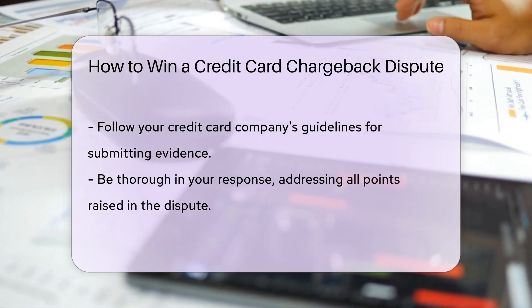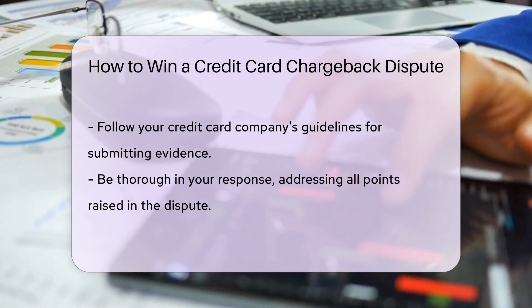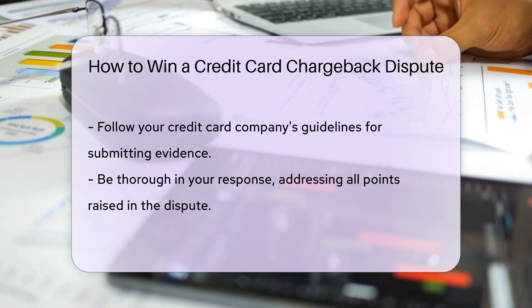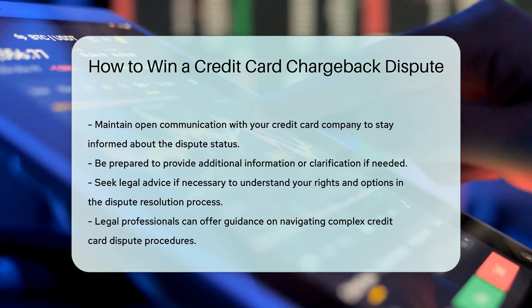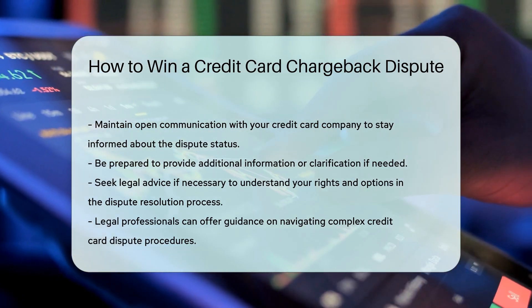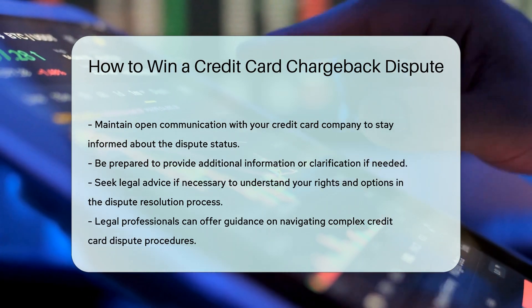Maintain open communication with your credit card company throughout the process to stay informed about the status of your dispute. Be prepared to provide additional information or clarification if needed. If necessary, seek legal advice to understand your rights and options in the dispute resolution process. Legal professionals can offer valuable guidance on navigating complex credit card dispute procedures.